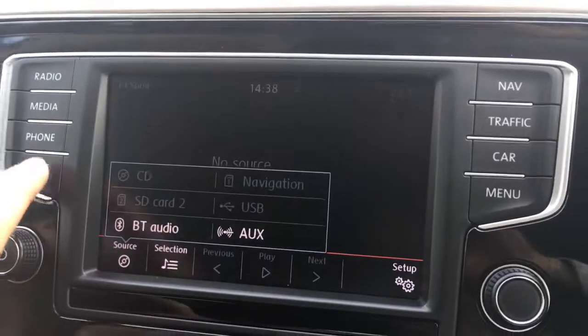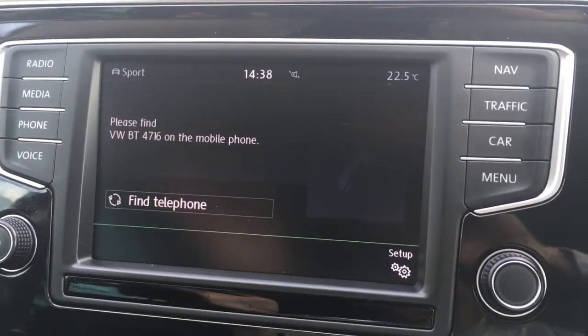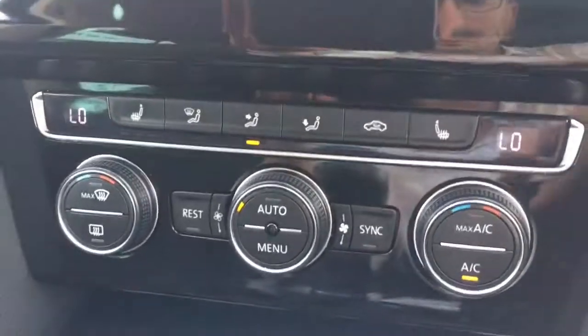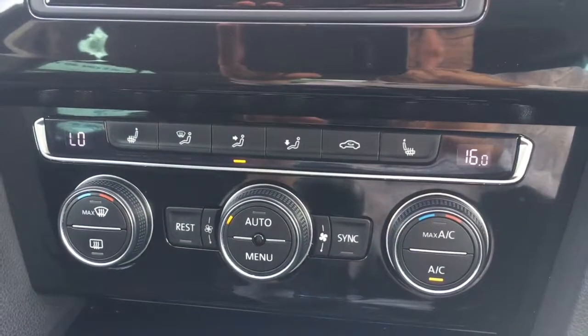If I go to media and then hit source, you'll see all the external media options just there. And if I go to phone, we can pair up a device with the car's Bluetooth. Below that we've got the dual zone air conditioning, so each side can be adjusted independently from one another.